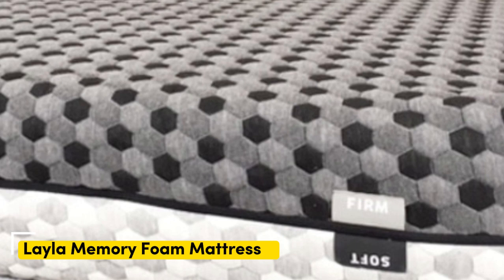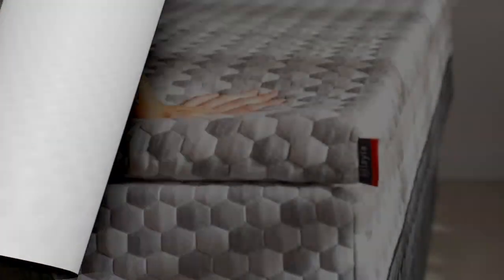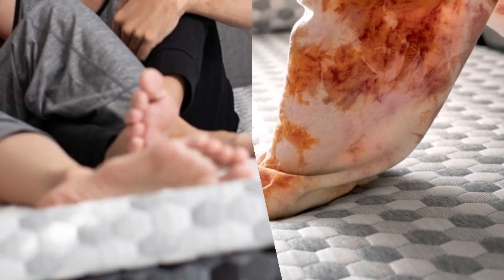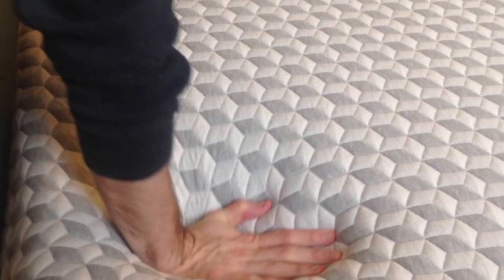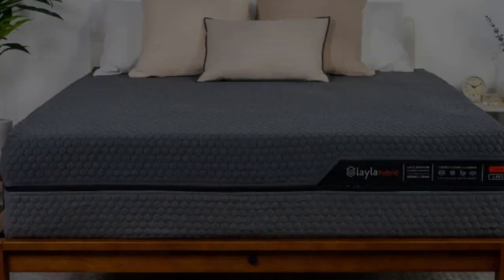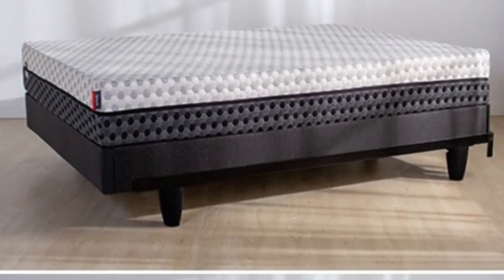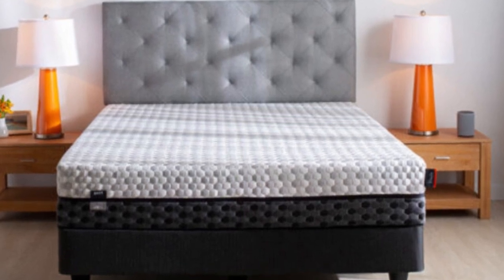Number 3. Who it's best for: Teens whose firmness preferences fluctuate, those who usually sleep hot on foam mattresses, and side sleepers who weigh up to 230 pounds. Highlights: reversible design with different firmness levels on each side, copper-infused memory foam that contours evenly without sleeping hot, and a lifetime warranty. Many teens have firmness preferences that evolve over time. The Layla mattress topper is a great option because of its reversible design — one side offers a medium-soft feel (4) with deep contour, while the other side is firm (7) and delivers sturdy support.